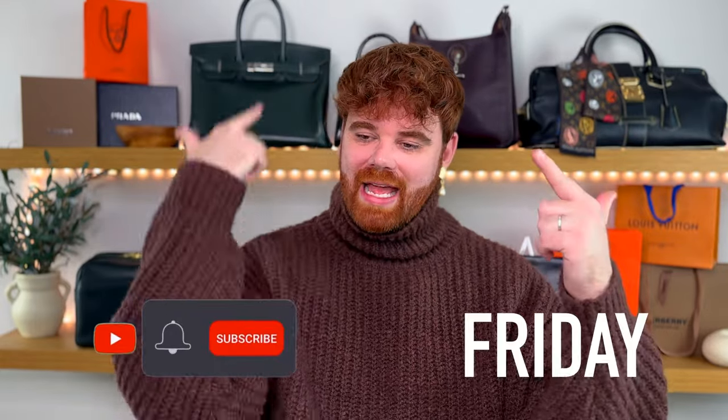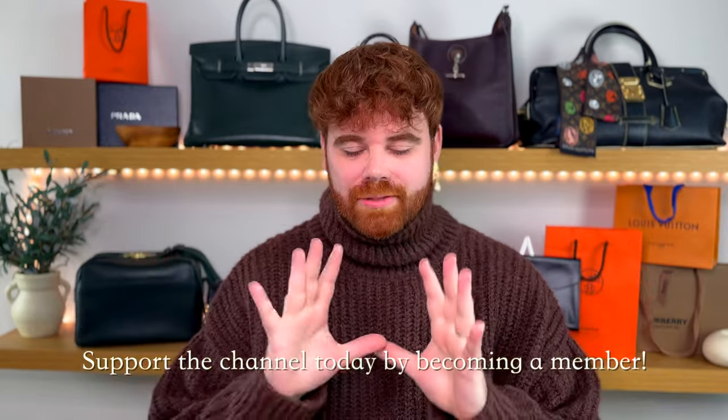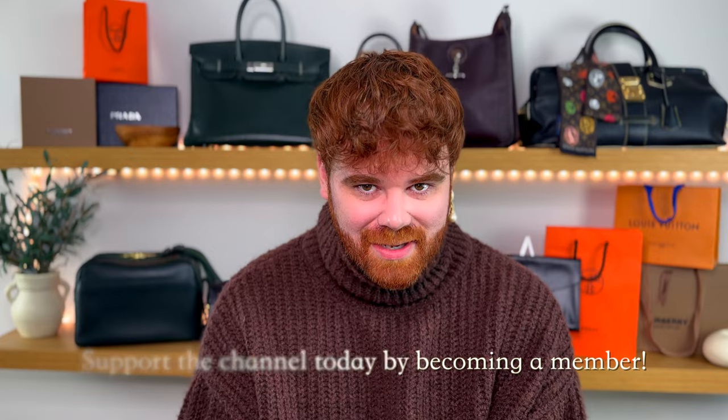Before we dive in, hey guys, my name is Caleb. I post luxury and lifestyle related content every Wednesday, Friday, and Saturday. If that's something you're into, go ahead and hit the subscribe button down below. Consider joining the membership — there are a lot of extra perks, access, meetups, a Discord. It's a really fun, engaged community.